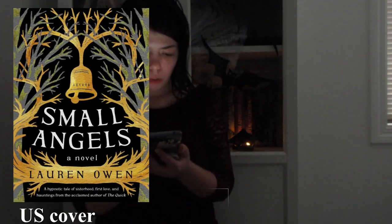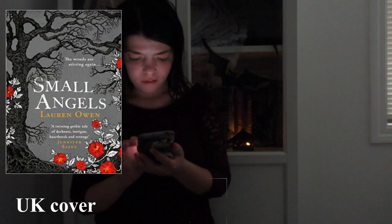My next book is Small Angels by Lauren Owen. Both of them are beautiful in their own way, but I just prefer the US one. It's gold and black — it's vibrant and I like the contrast. The other one is a little bit plain as far as designs go, and I don't really like the color scheme or the designs. So I just really like the gold one more — it's really, really pretty.